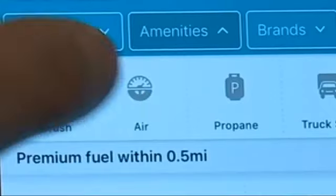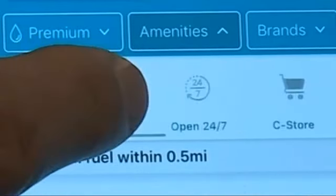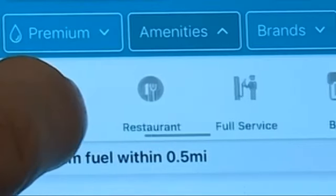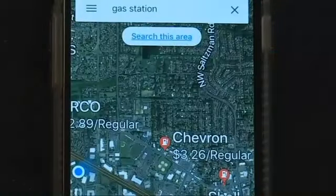The app also has filters. For example, you can set it to only show stations with amenities like a car wash, convenience store, or ATM. But frankly, if you use Google Maps, you can just search gas stations and get similar results, although with much less detail.